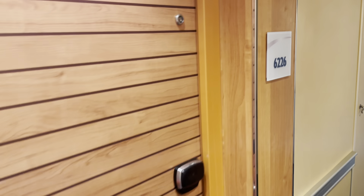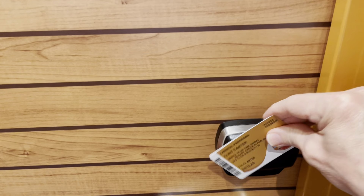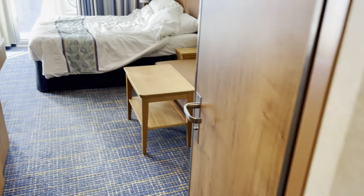We're going to do a video walkthrough of room number 6226 on the Carnival Panorama. They give you a little card like this to get you into your room, and you can put your card in this little slot here, and it will leave your lights on while you're in the room.